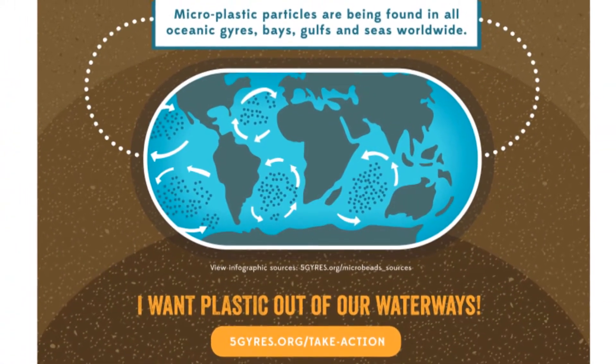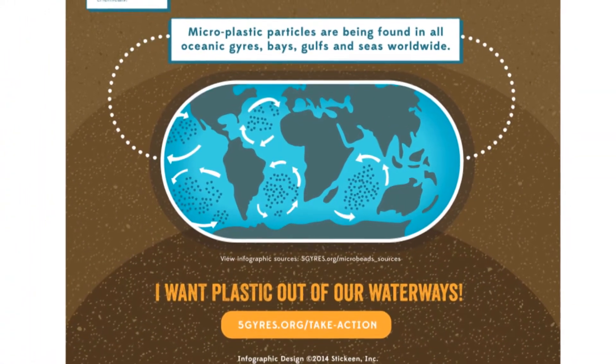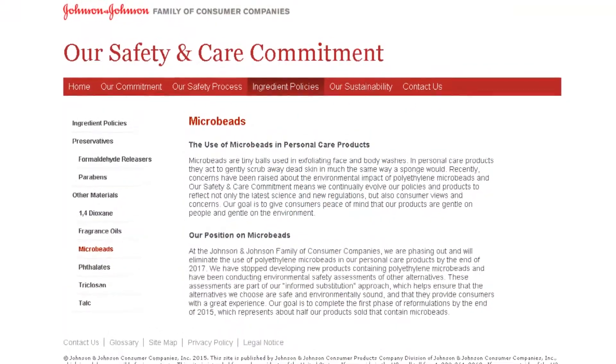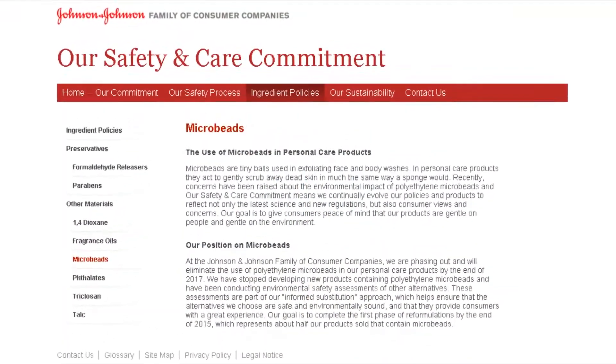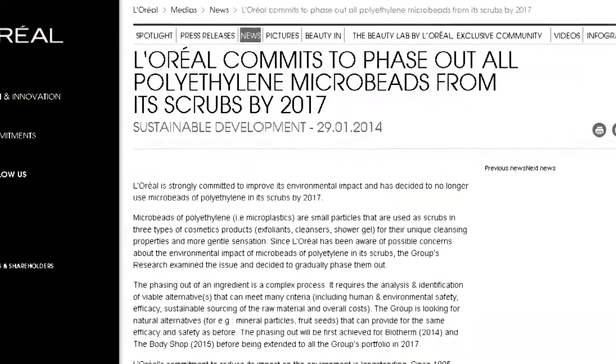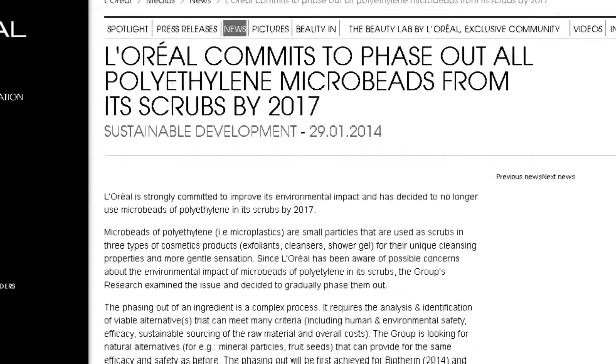Marcus and Anna launched a campaign against microbeads and collected more than 15,000 signatures, getting the attention of companies like Johnson & Johnson, Procter & Gamble, L'Oreal, and The Body Shop, who have said they'll begin phasing out polyethylene microbeads over the next few years.